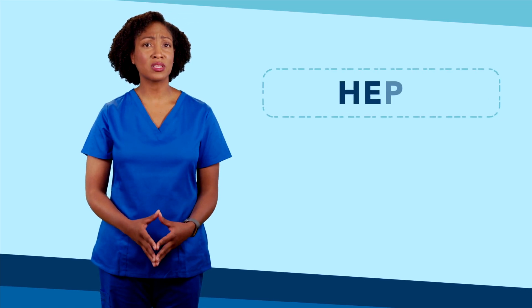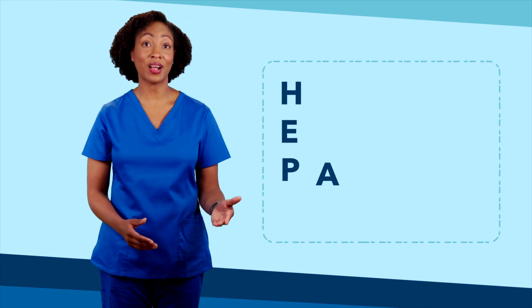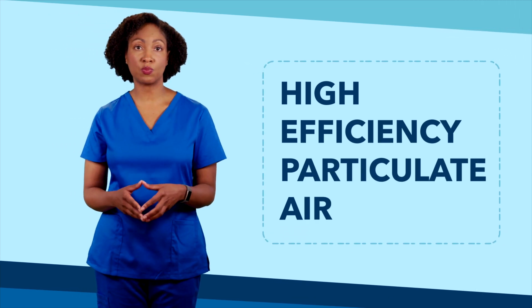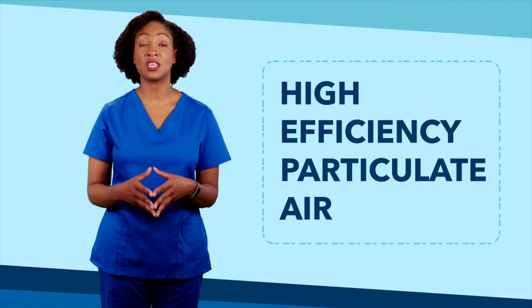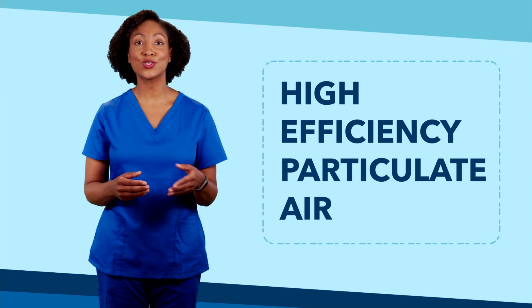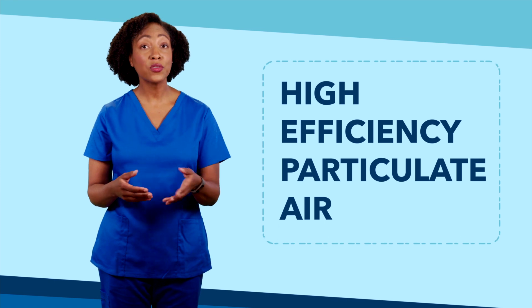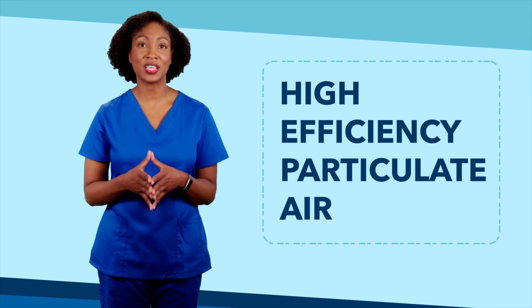Welcome back to our video series on ventilation and infection control. You may have heard a lot about HEPA filters, or high-efficiency particulate air filters. We use them in hospitals for specific situations in fixed machines, and we also use them in portable HEPA machines. But what are they, how do they work, and why is it important they stay turned on?